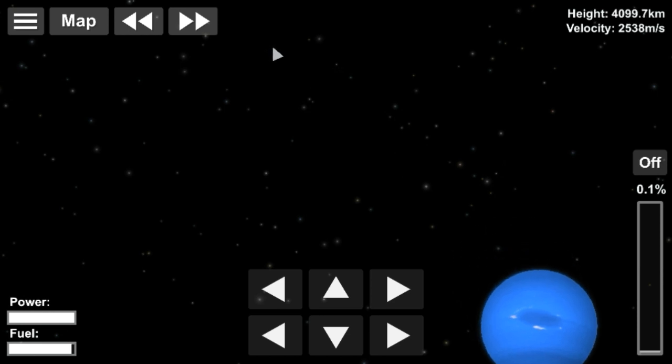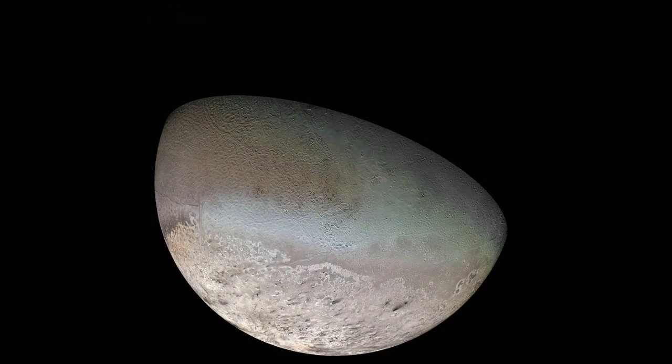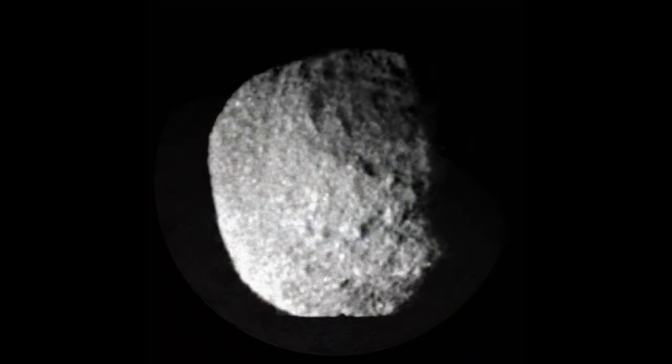Voyager 2 discovered previously unknown Neptunian rings and confirmed six new moons: Despina, Galatea, Larissa, Proteus, Naiad, and Thalassa.